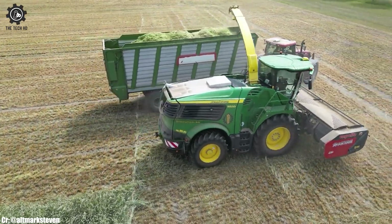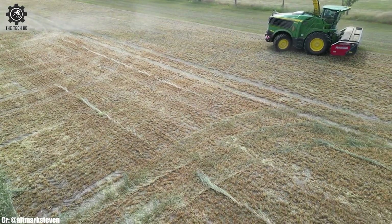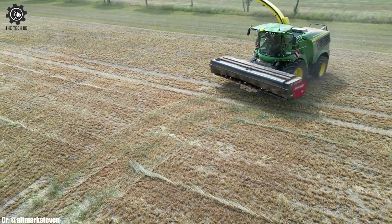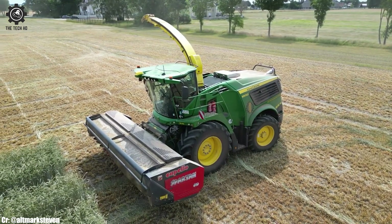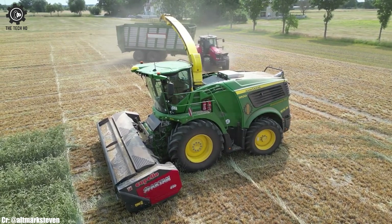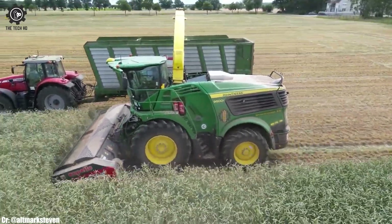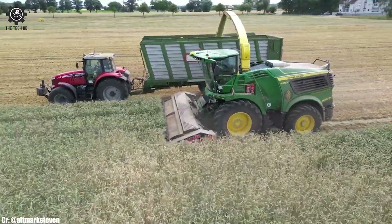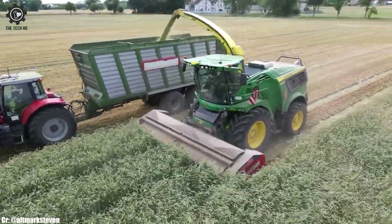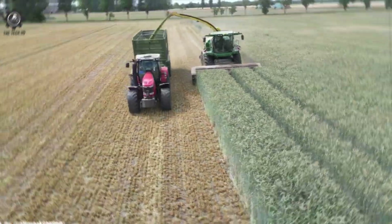One of its standout features is its advanced technology, including a modern control panel and integrated GPS guidance systems, which streamline operations and enhance precision, allowing farmers to optimize their time in the field effectively. The spacious and ergonomic operator's cab offers a comfortable working environment during long hours, reducing operator fatigue and increasing overall productivity. Safety is a top priority, and the Massey Ferguson 7722 comes equipped with comprehensive safety mechanisms, including rollover protection and automatic shut-off systems, ensuring the well-being of both the operator and the machine. Reduced vibrations and noise levels further contribute to operator comfort and well-being.